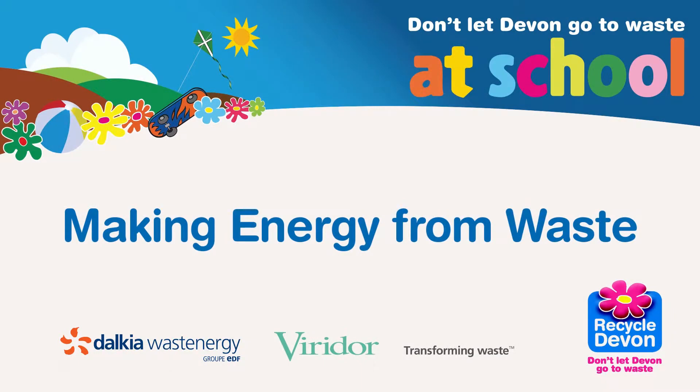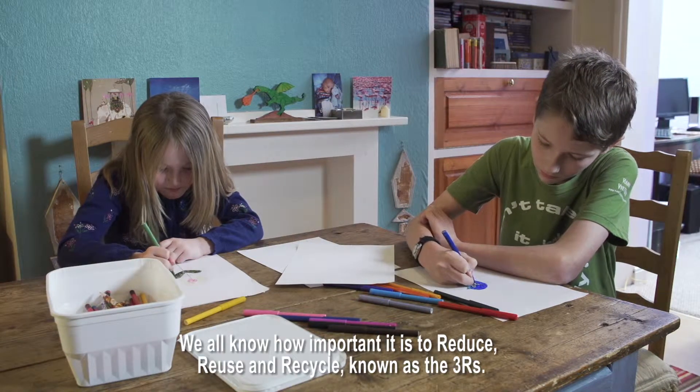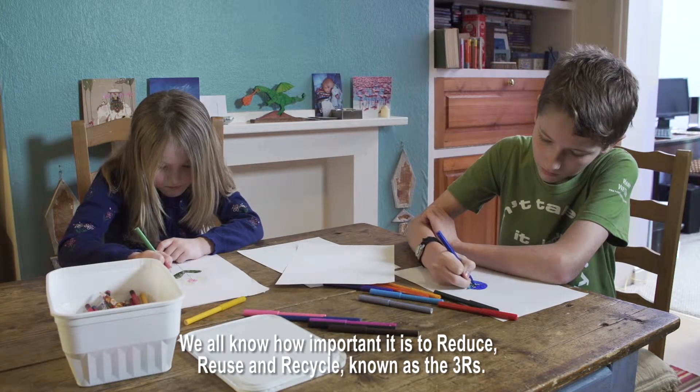Making energy from waste. We all know how important it is to reduce, reuse and recycle, known as the three R's.